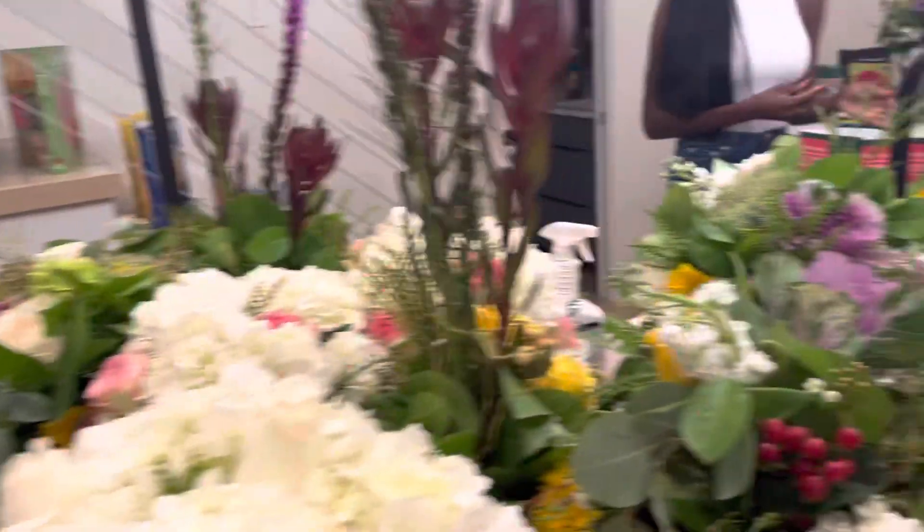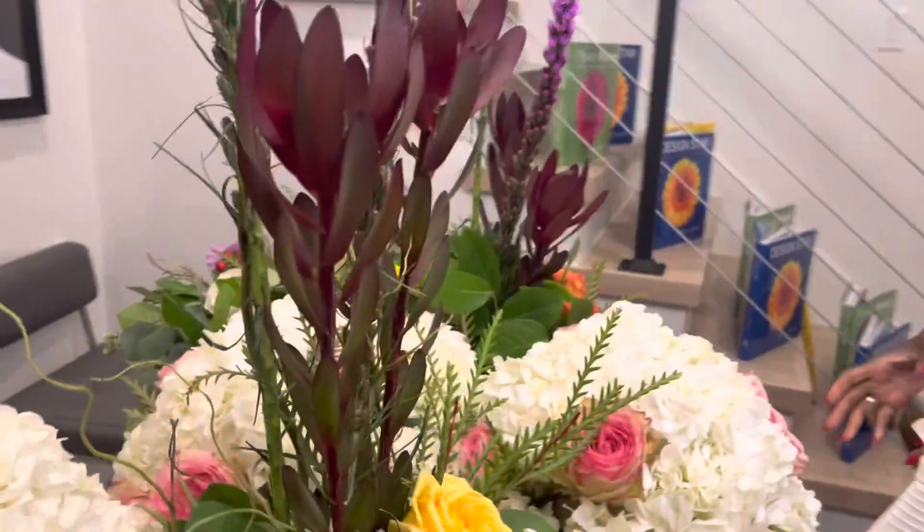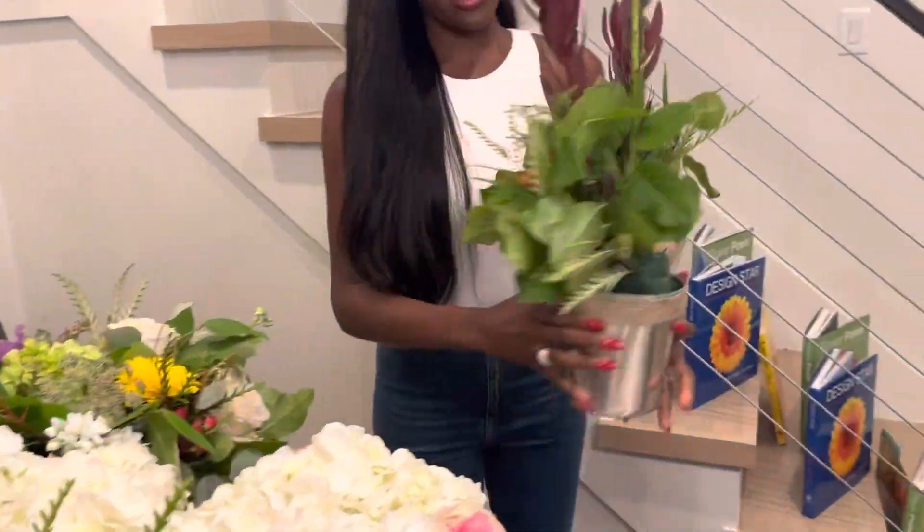This is number one, that was number two. Here was number three — turn it around to the camera. A vertical line design. Classic.